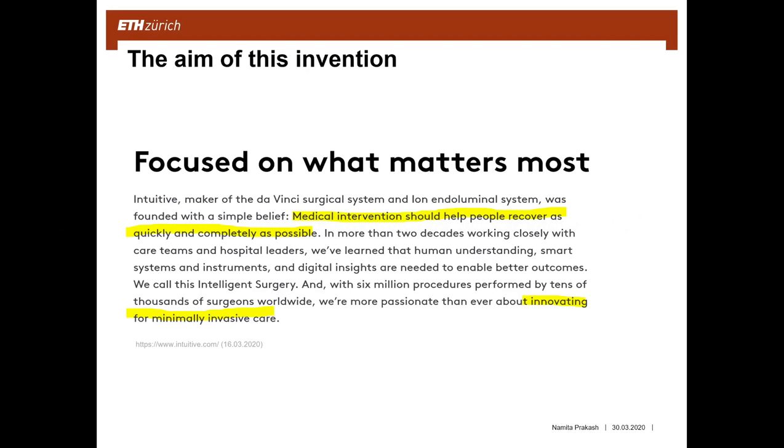The aim of this invention was to help people recover as quickly and completely as possible — to reduce the length of a patient's stay in hospital, reduce complications after the operation, and mortality rate. This means innovating for minimally invasive care. The aim was not only to improve outcomes for patients, but also to reduce the workload for hospital workers and potentially reduce employment costs for hospitals and governments.